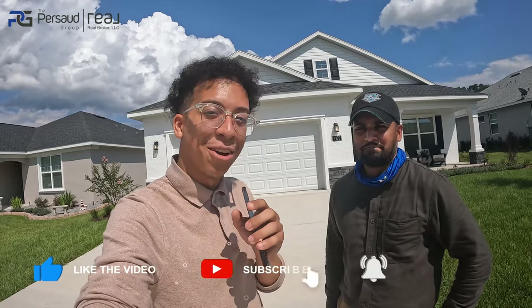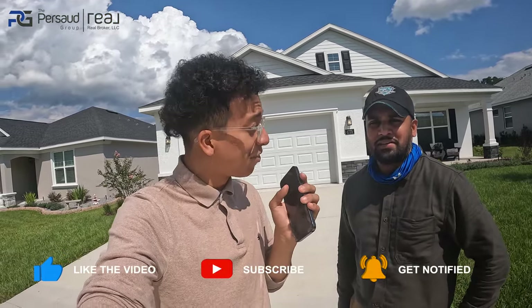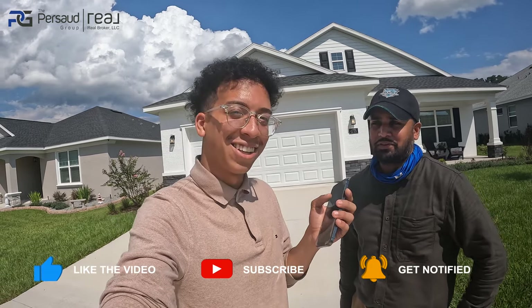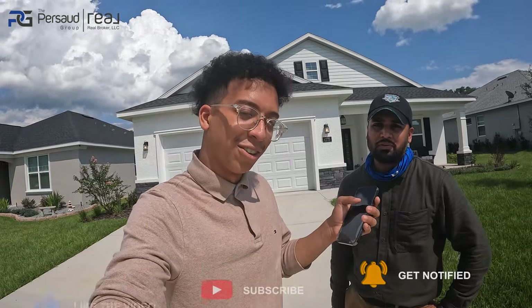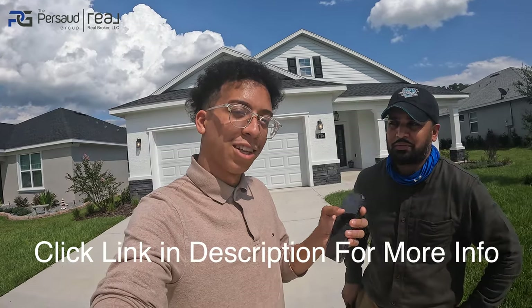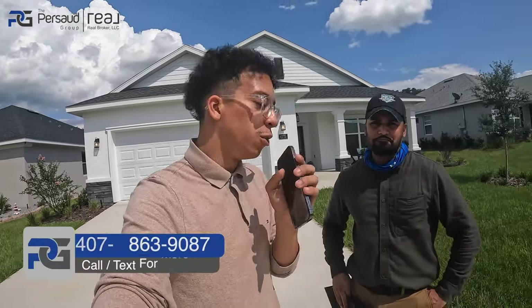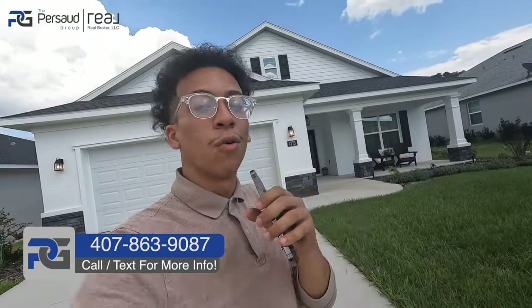Welcome back everybody. Today I'm with Mr. Blue Inspector himself. We got this home under contract yesterday and he was able to get out here the same day. Same-day reports and we love working with Brandon — it's been excellent working with you, man. I just want to introduce one of my actual partners, so if you work with me, you'll also be working with him. Let's get into this home tour.